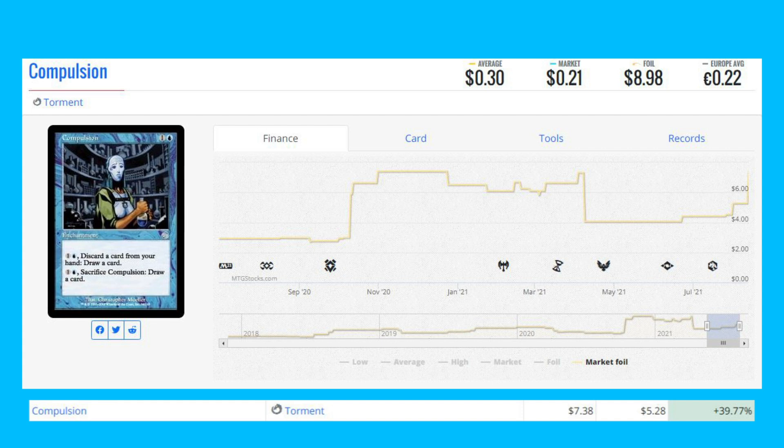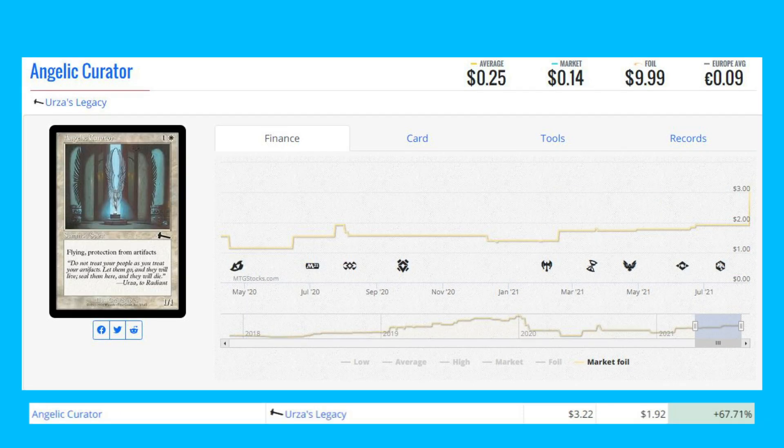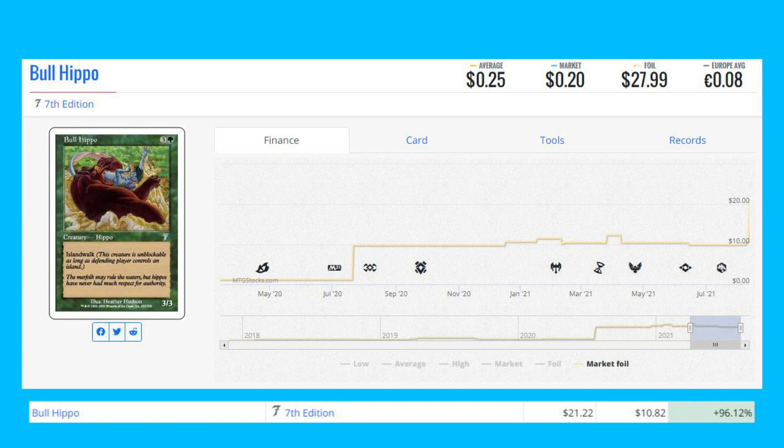Compulsion from Torment, another old-frame foil, is up 39.77% from $5.28 to $7.38. Arcane Laboratory from Seventh Edition is up 57.14% from $35 to $55.55. Angelic Curator from Urza's Legacy is up 67.71% from $1.92 to $3.22.